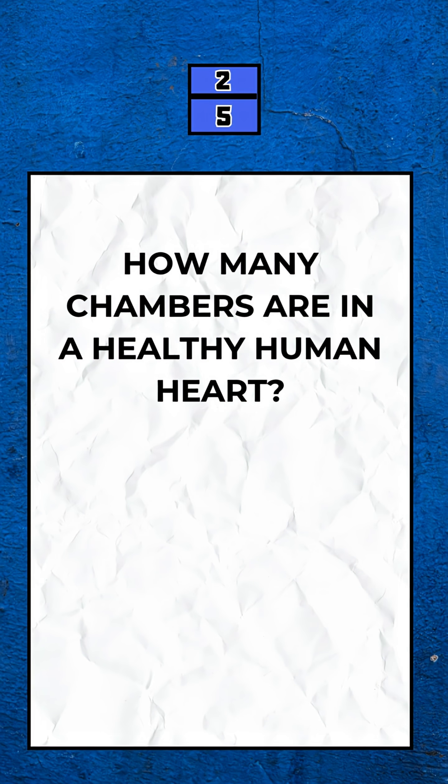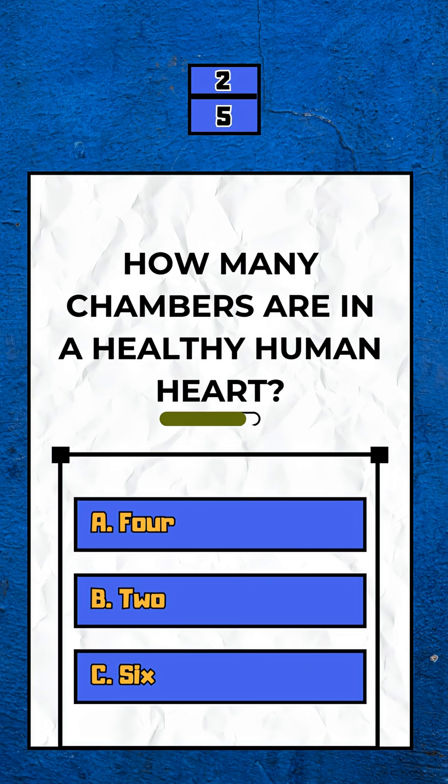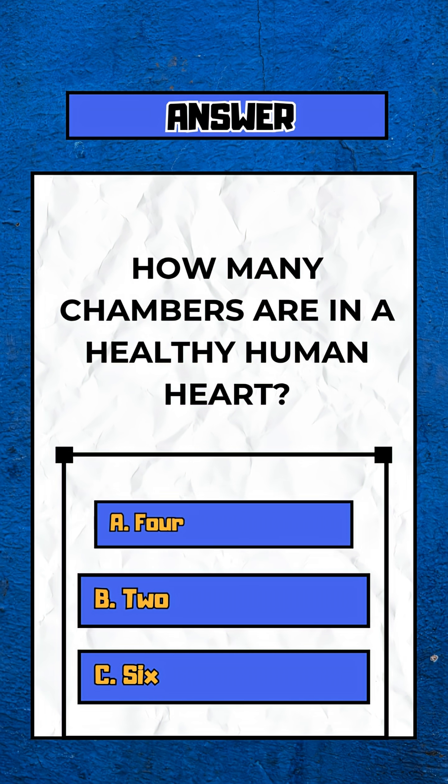Question 2. How many chambers are in a healthy human heart? Option A. 4.